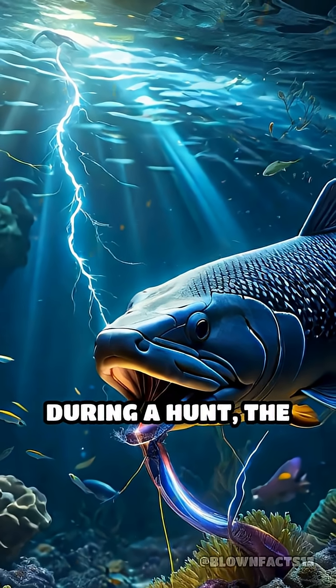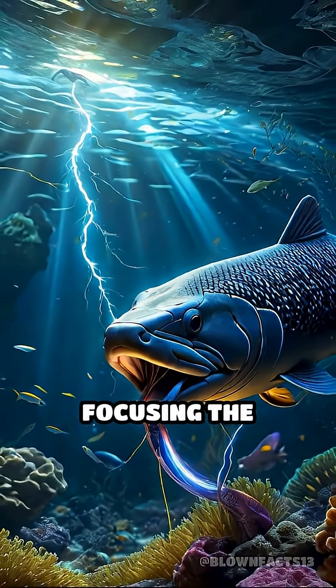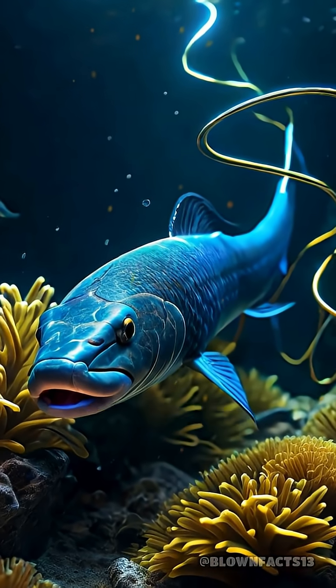During a hunt, the eel often curls its body around its target, focusing the electric current to paralyze fish instantly.